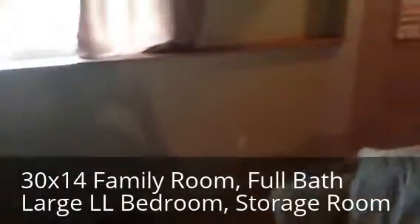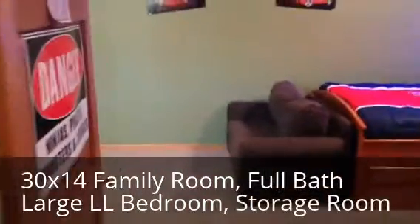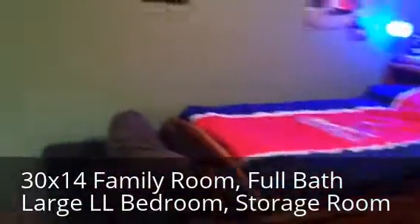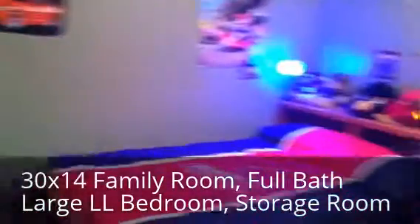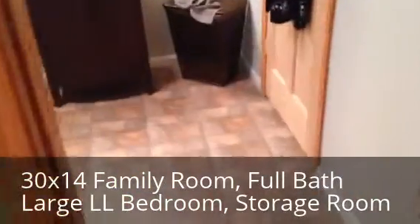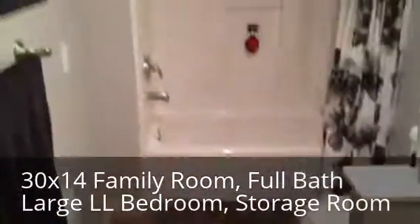More storage under the stairs. There's a large bedroom downstairs — all the bedrooms in this one very, very large. Good size bedroom. Could probably have multiple kids in here. Nice bathroom downstairs — a newly finished, good size full bathroom.